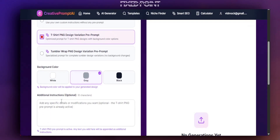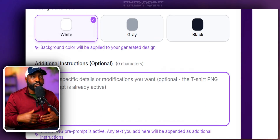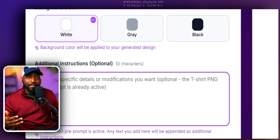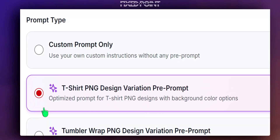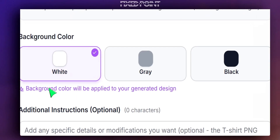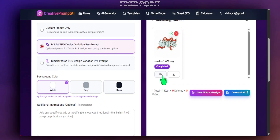We also have pre-made prompts for tumbler wraps or a custom prompt in the open box. I'm going to select 'T-Shirt PNG Variation' which has a pre-prompt already set to get a different variation from the original. I'll select a white background and there's an option to add additional instructions — focusing on a specific niche or person or unique style — but I'll leave this open and hit Generate.